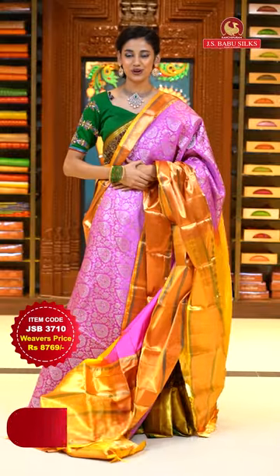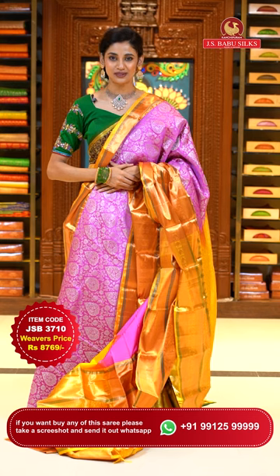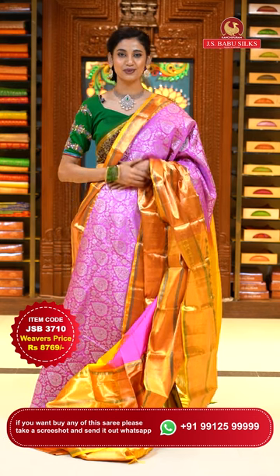To place the order, just take a screenshot with item code JSB 3710. Weaver's price is ₹8,769 only. Send the screenshot to WhatsApp number 99125-999.